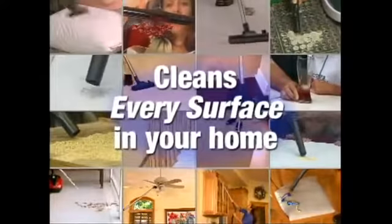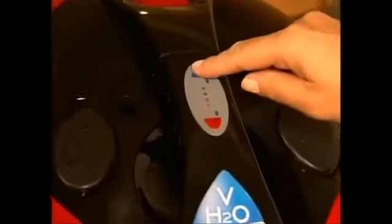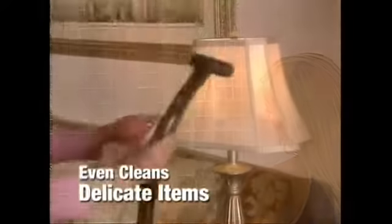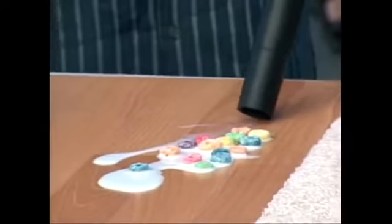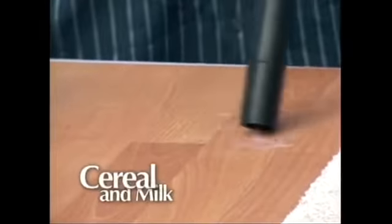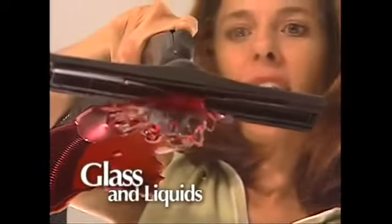It's a liquid-free staple for every surface in your home — like ground-in dirt and hard-to-clean pet hair. And with adjustable suction levels, now you can clean on or around even the most delicate items. And look — with just one pass, it easily tackles spilled cereal and milk, smashed eggs and shell, even shattered glass and grape juice.